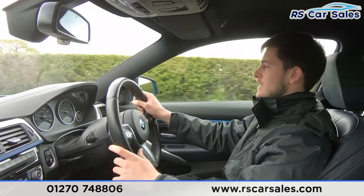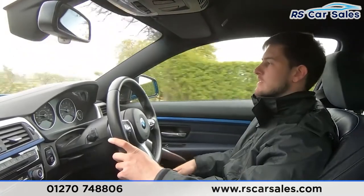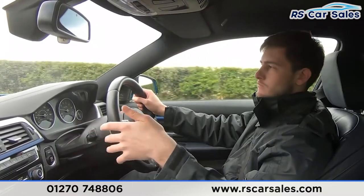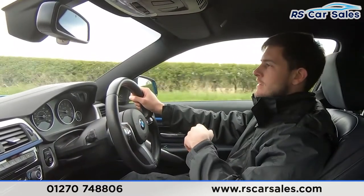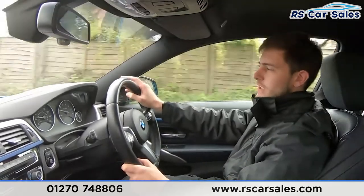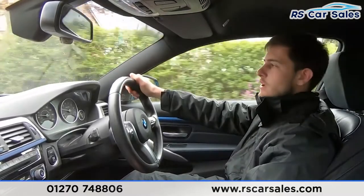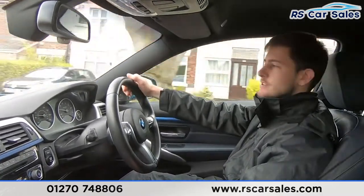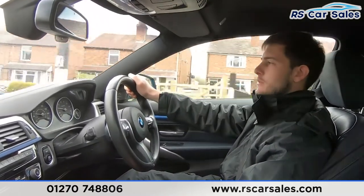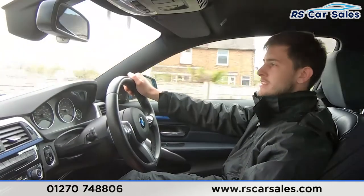Also incredibly comfortable in here. We've got our premium Harman Kardon sound system, electrically adjustable memory seats for the driver, and all the modern features on the infotainment screen — really nice place to be. Here at RS Car Sales we've been doing deliveries for three to four years, including free next day nationwide deliveries for the last year and a half. Although the COVID-19 situation has had a huge impact on many businesses, we feel well prepared.